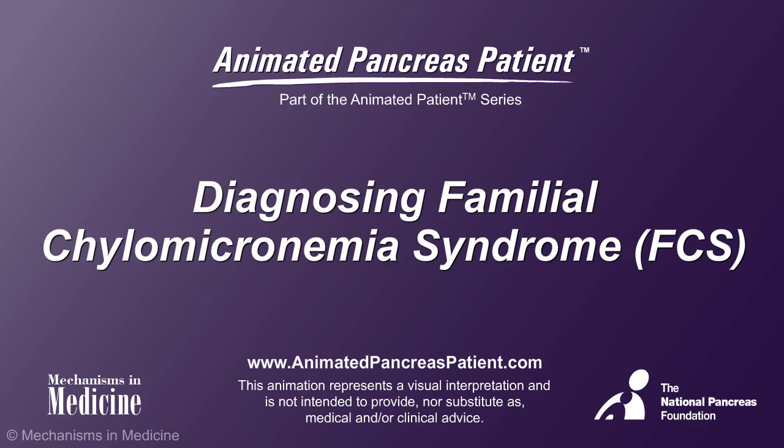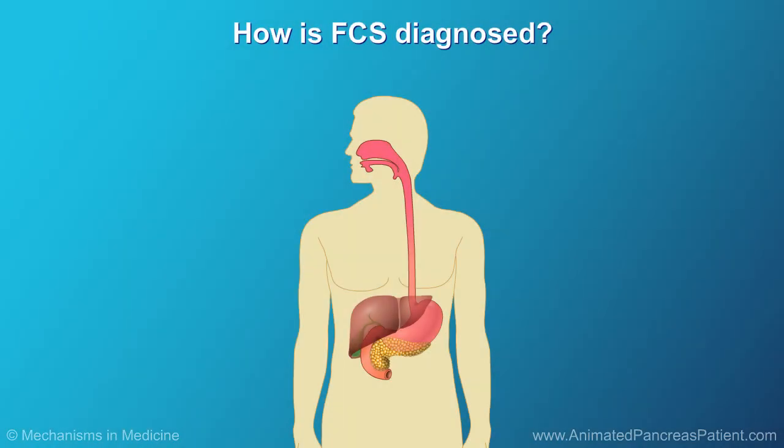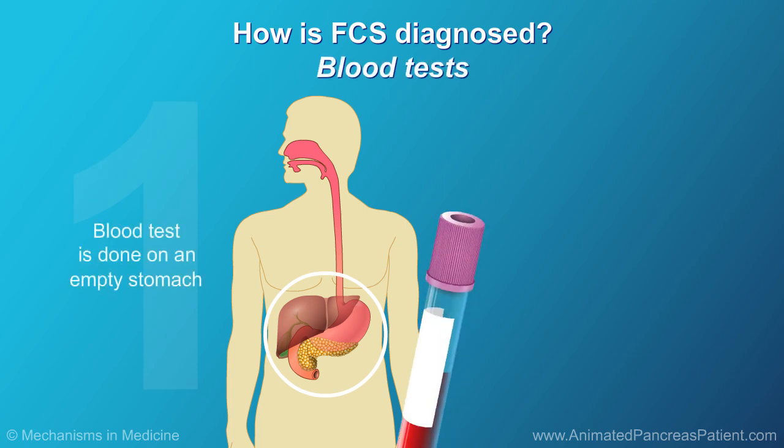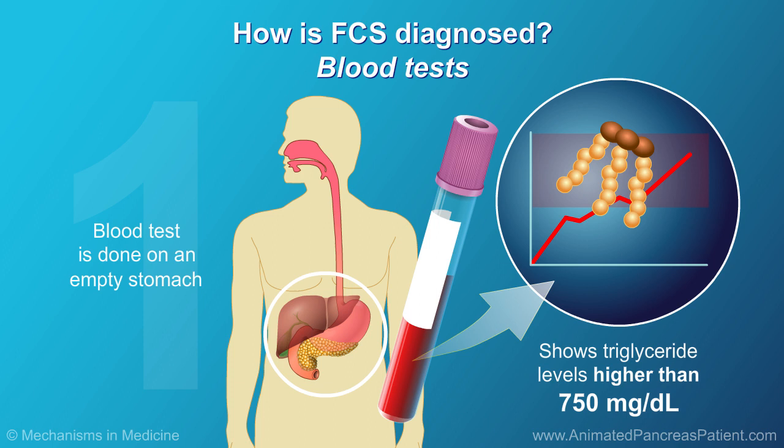Diagnosing Familial Chylomicronemia Syndrome, or FCS. Doctors look for three things when diagnosing FCS. First, a blood test done on an empty stomach that shows triglyceride levels higher than 750 mg per deciliter, when other medical causes have been ruled out.